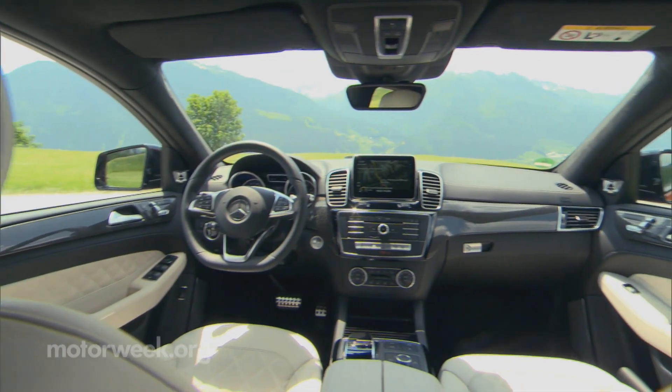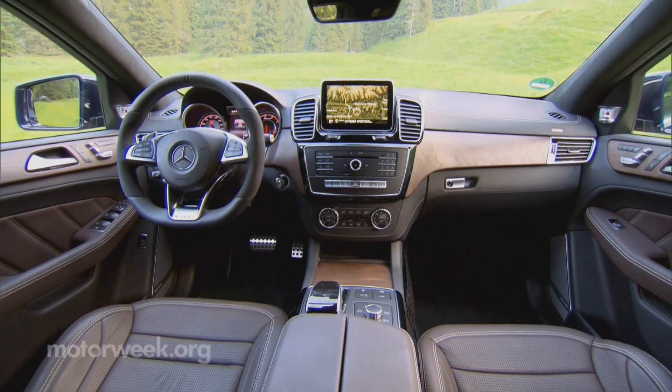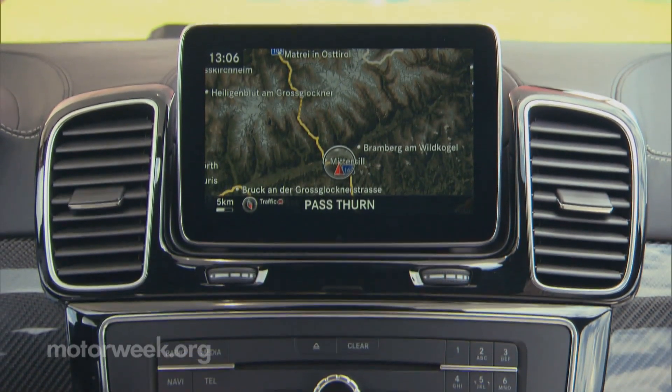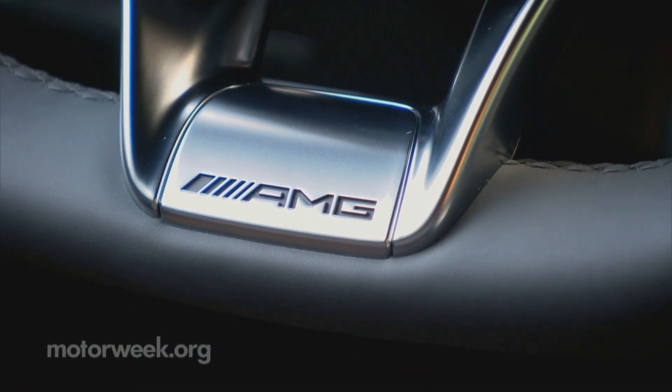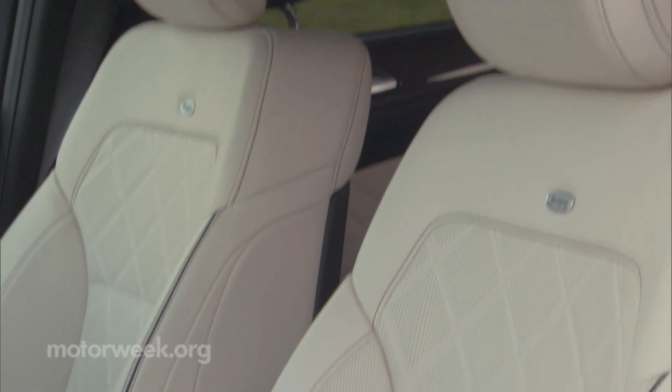Inside it's classic Mercedes-Benz — or make that classic new Mercedes-Benz. The smartphone-style gesture-controlled central touch pad handles infotainment, and of course, material quality is superb. Some overly aggressive seat bolstering lacks the long-haul comfort we expect, though.